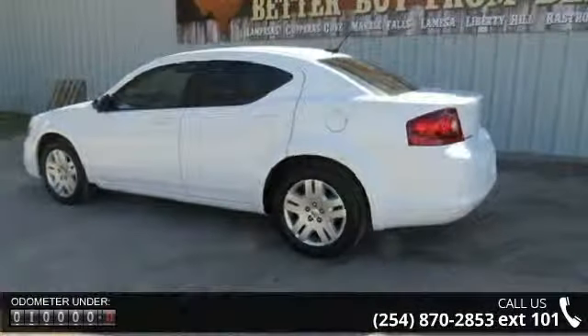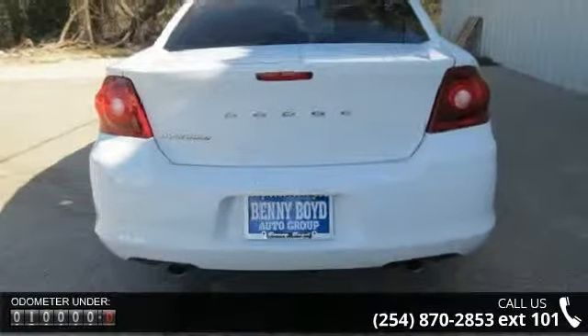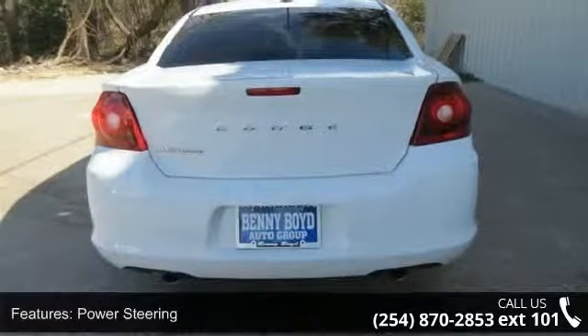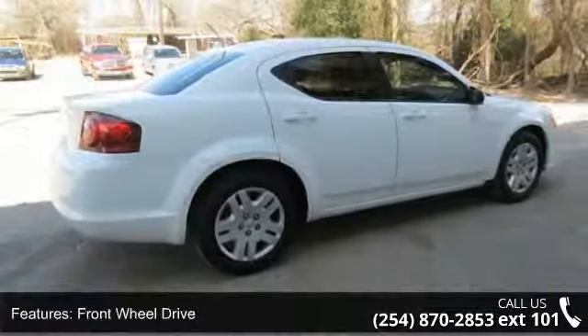Enjoy these notable features: child safety locks, rear bench seat, remote trunk release, power steering, stability control, floor mats, driver vanity mirror, and rear defrost.